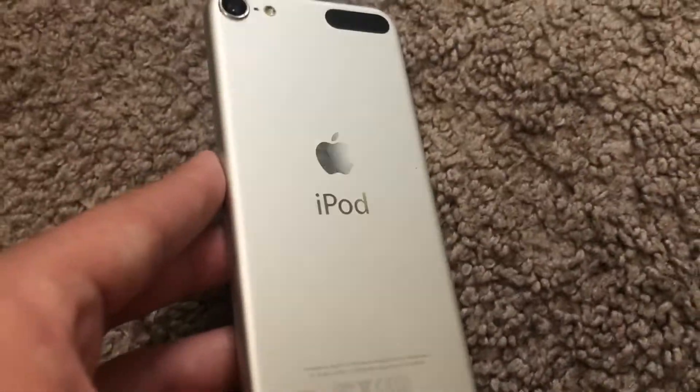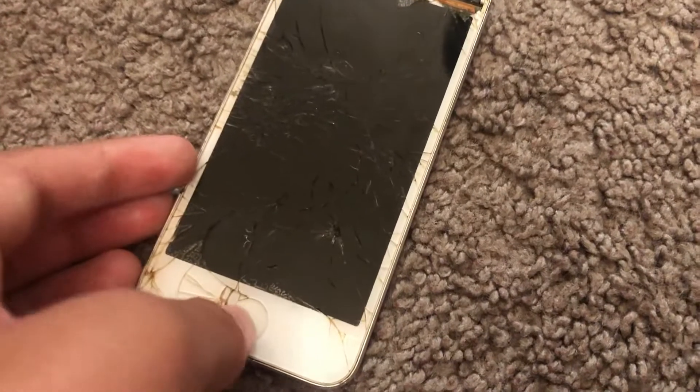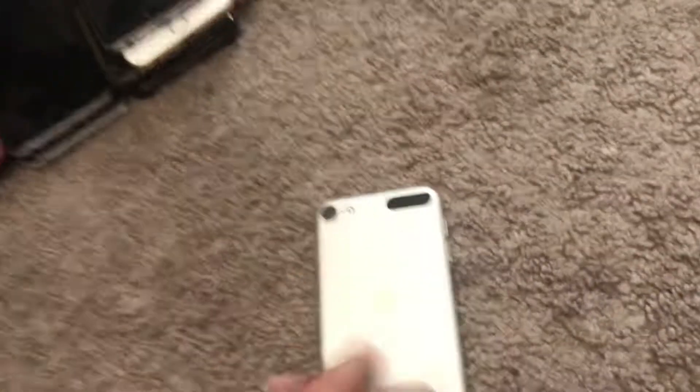Next is this iPod Touch 5th generation. I got this from AT&T — basically when me and my friend went there, the first thing I got was the Galaxy S5, which is in my mom's room right now. My friend also grabbed this, an iPhone SE 2016, and an iPhone 6.